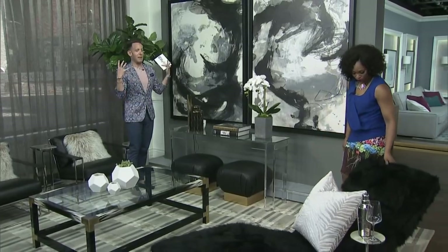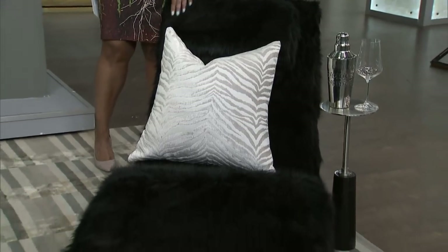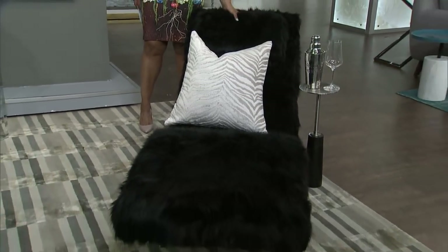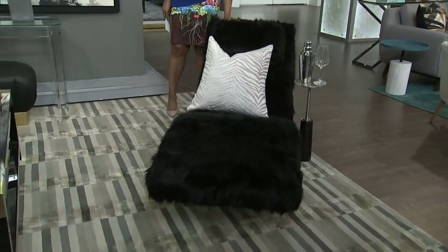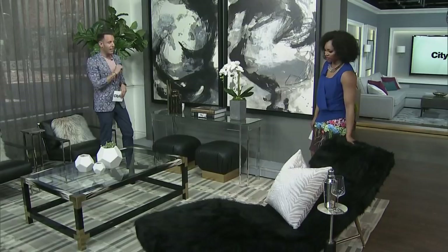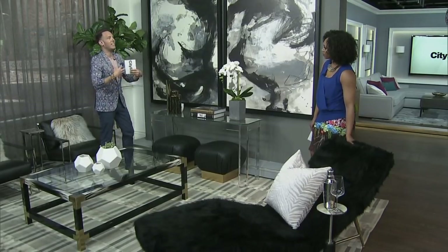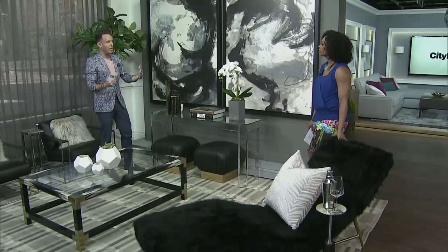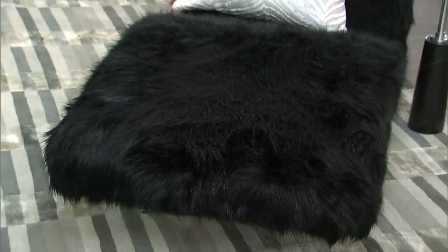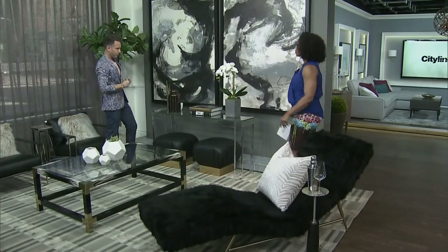Let's start with the chaise — that is a fantastic piece. Everything here is from LT. That fur on it gives it that extra oomph, that extra something. Because it's black, it works really well with what you have here and it's not taking away from the focal point, from the accent.